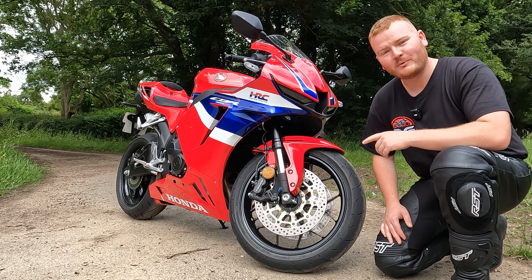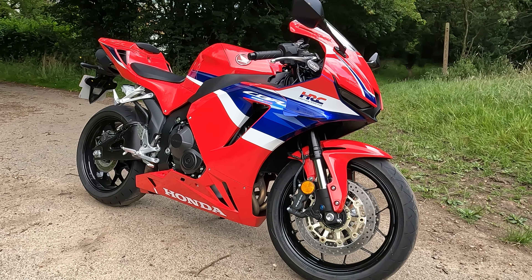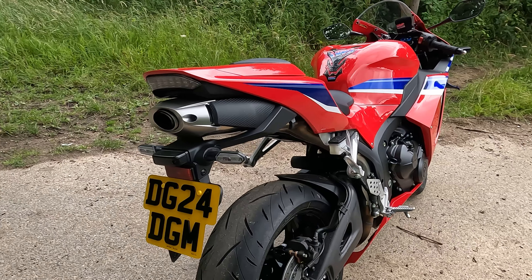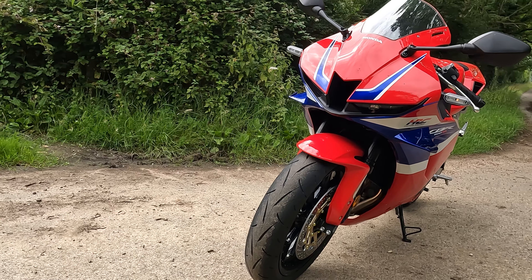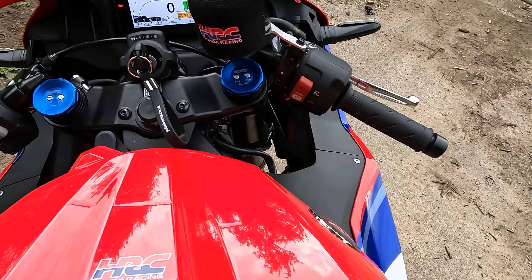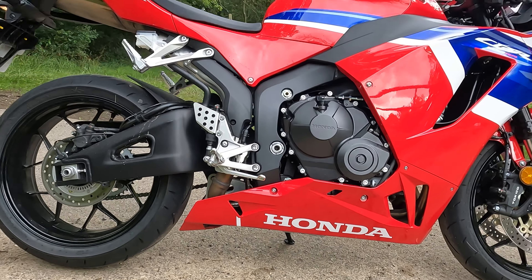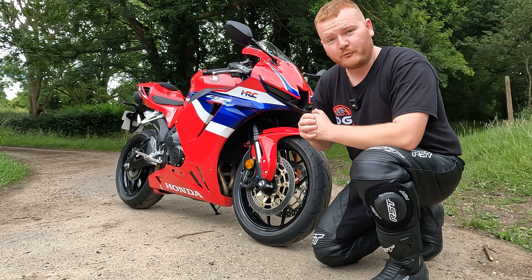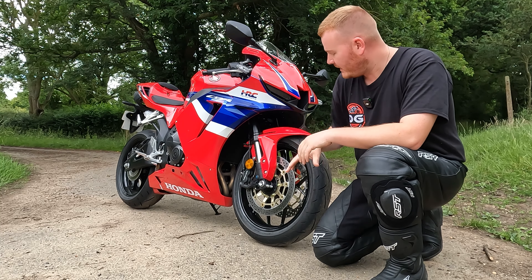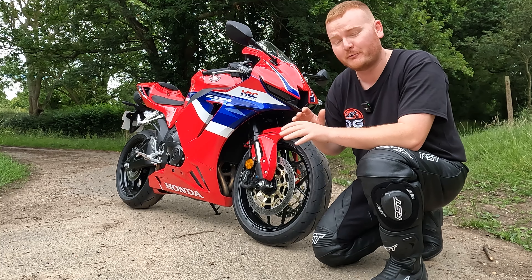This right here is my brand new 2024 Honda CBR600RR. I'm not going to do a full review of the bike as I've only done about 150 miles on it, so I need to do a little bit more. But I did have the CBR650R before this, and as a comparison, I can tell you they are two completely different bikes.